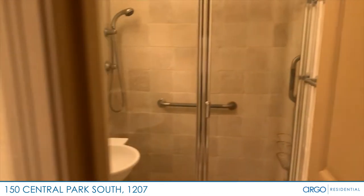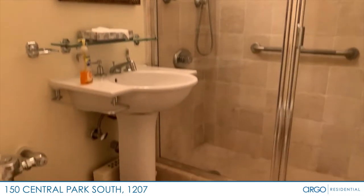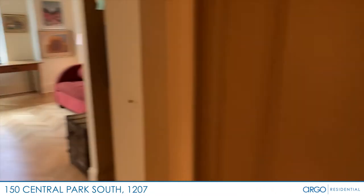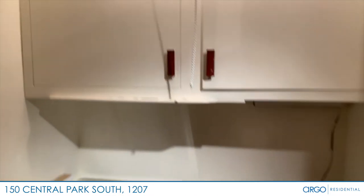To your immediate right is the bathroom with a beautiful tiled shower and pedestal sink. Behind closed doors is your Pullman kitchen, which features storage, a toaster oven, sink, and a compact refrigerator.